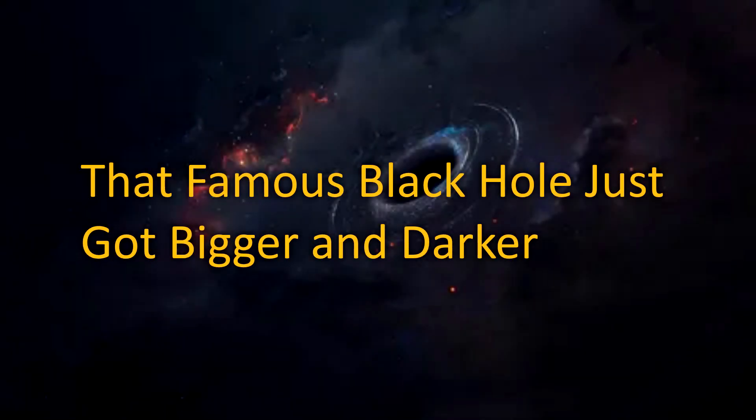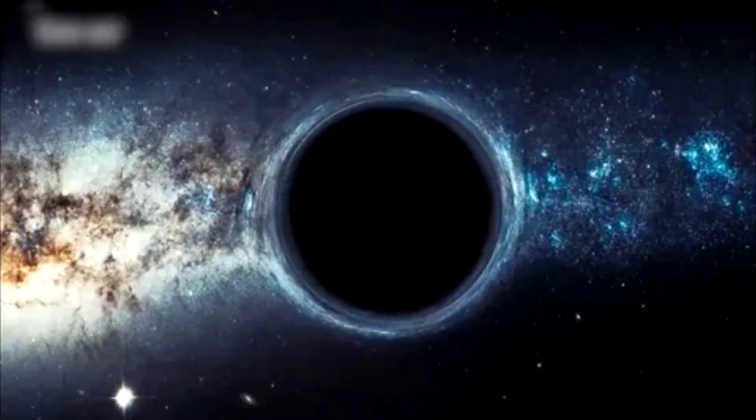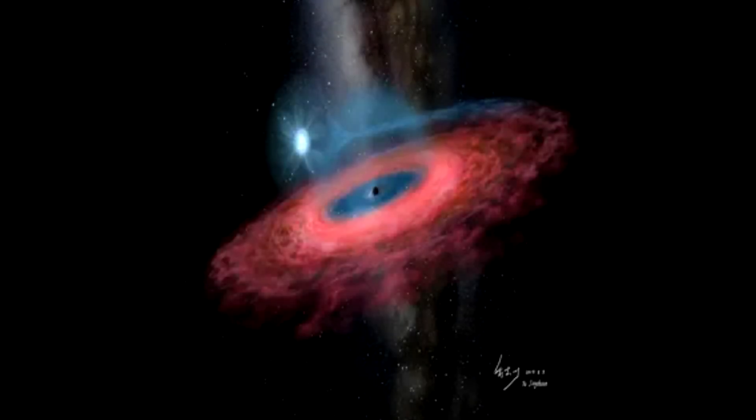That famous black hole just got bigger and darker. Astronomers recently used artificial intelligence to fine-tune the first-ever image of a black hole, captured in 2019 by the Event Horizon Telescope.